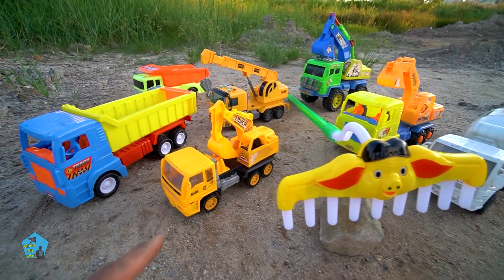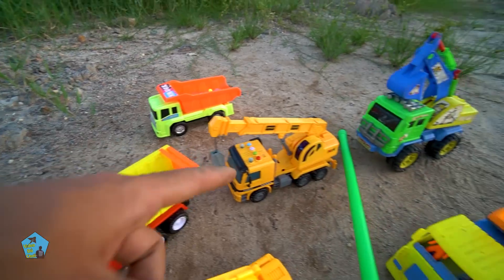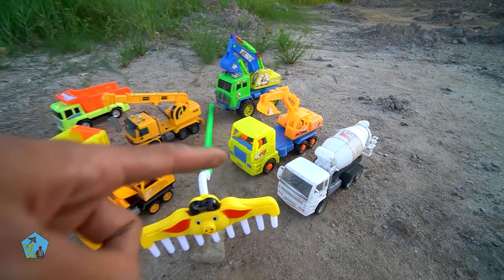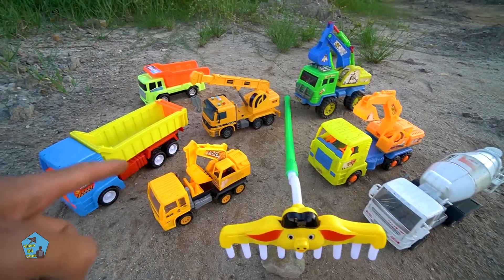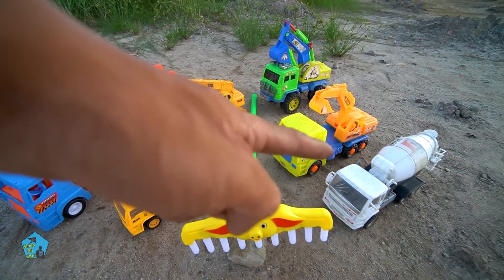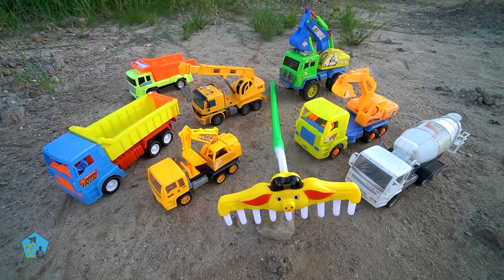Rất là hay và đẹp hả không các bạn! Chúng ta nhìn lại xem nha và đếm coi: 1, 2, 3, 4, 5, 6, 7. Để mình đếm lại coi, hình như mình đếm sai rồi: 1, 2, 3, 4, 5, 6, 7, 8. Có 8 món đồ chơi các bạn ơi, 8 chứ không phải 7 nha. Có 8 món đồ chơi nhìn rất là đẹp luôn.